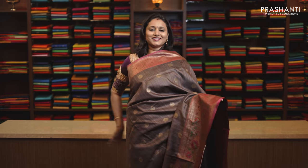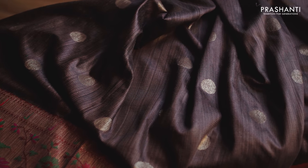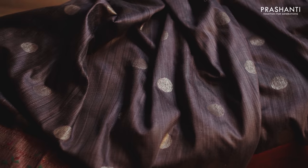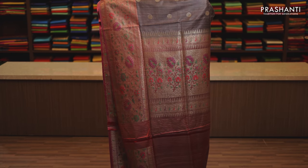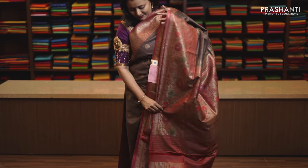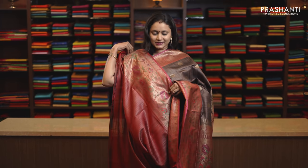Brown and red, subtle colour combination with antique zari woven borders, very rich and classy. The body has got coin buttas and antique golden zari with Meenakari borders. Rich zari woven pallu and this has got a beautiful blouse in red, priced at Rs. 14,100.